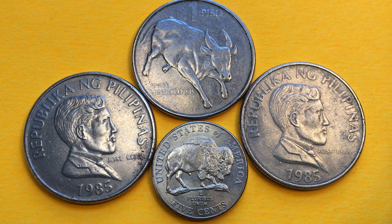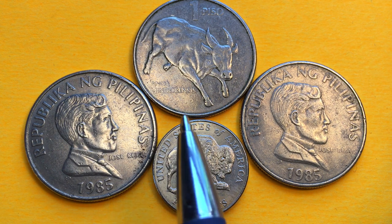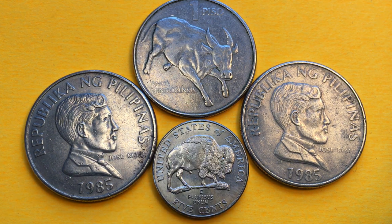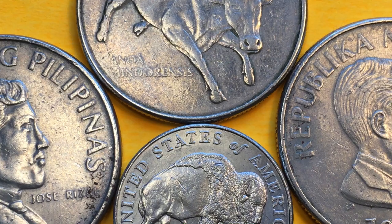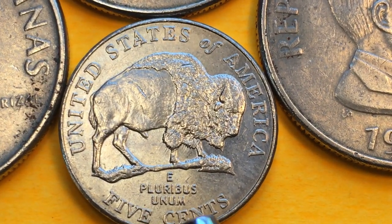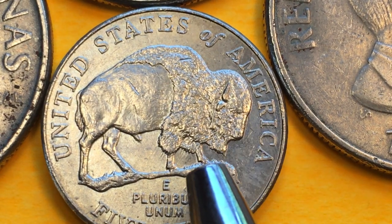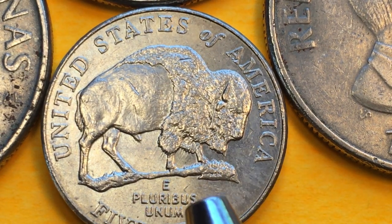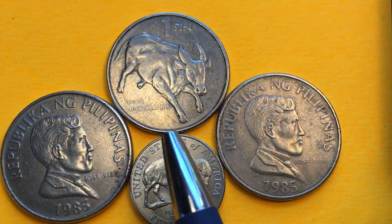The tamaraw weighs between four and six hundred pounds, which is in contrast to the United States buffalo down here on the US nickel, which weighs between one and two-plus thousand pounds. They look significantly different — their heads look different, their fur looks different.